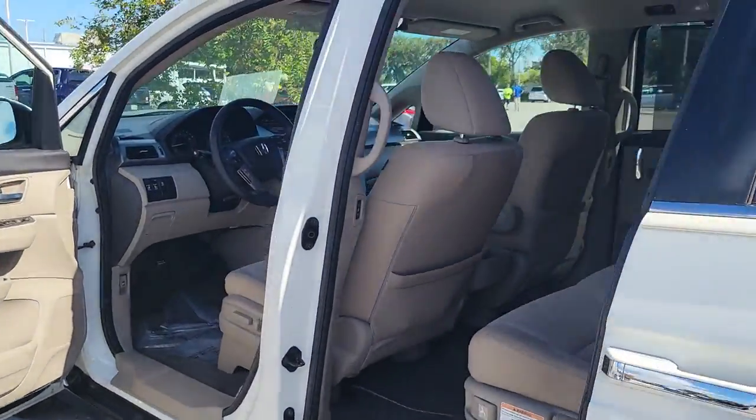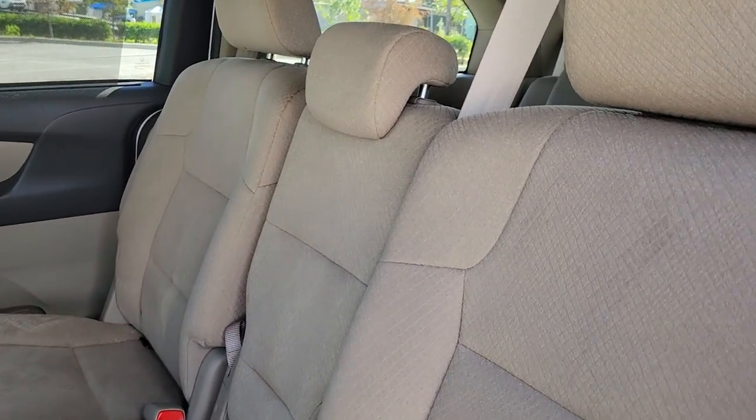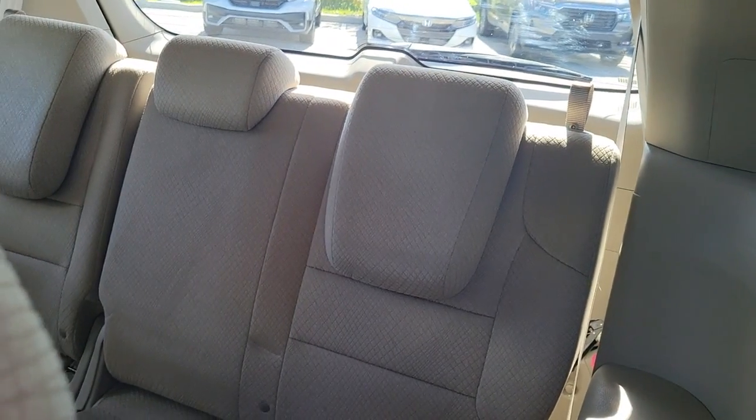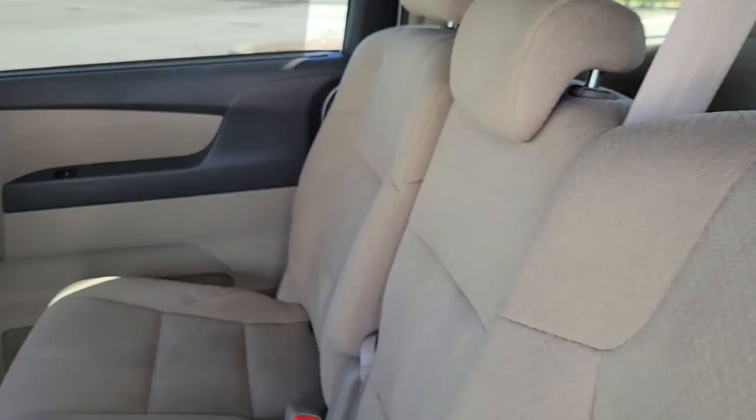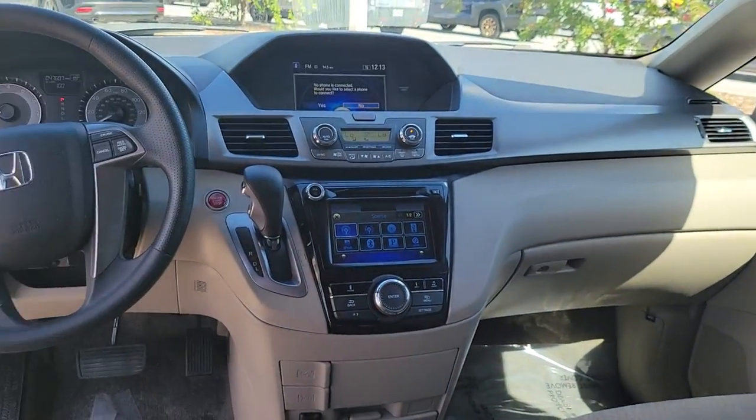These are just some of the great options this vehicle comes with: keyless entry, power passenger seat, aluminum wheels, dual zone AC, rear AC, power driver seat, electronic stability control, third row seat, rear spoiler, and intermittent wipers.